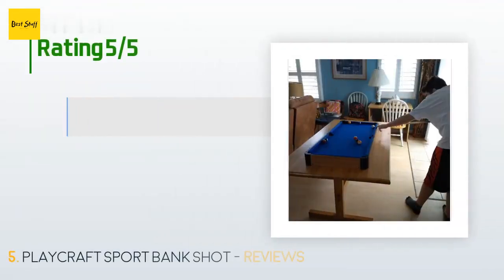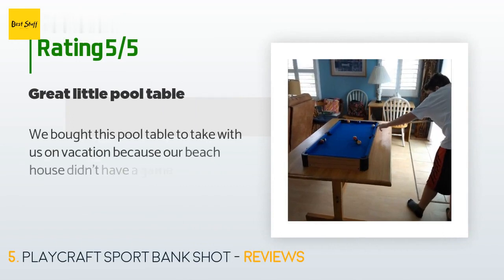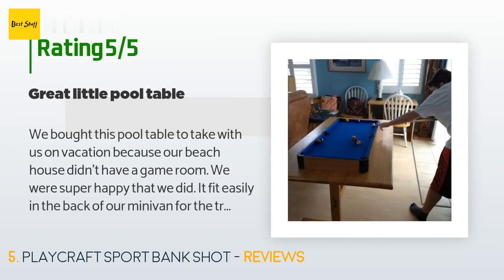There are 290 customers who have reviewed this product and the average rating is 4.4 stars.